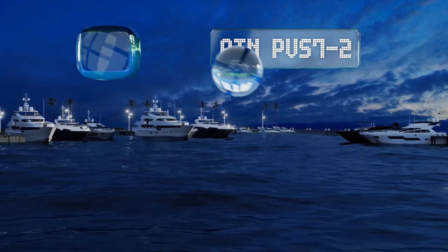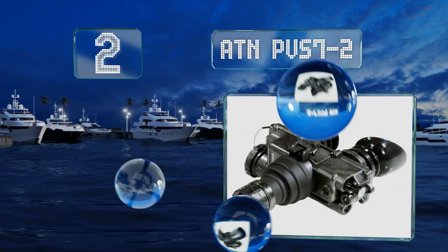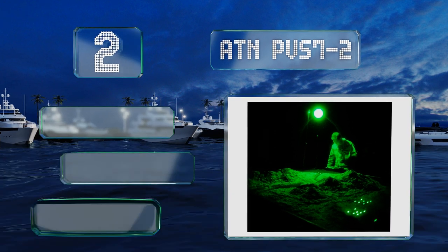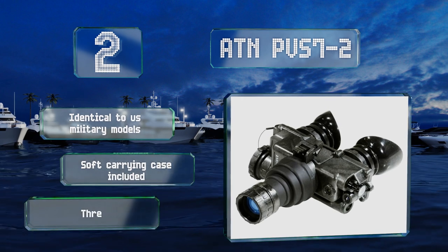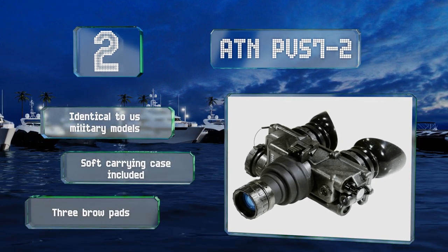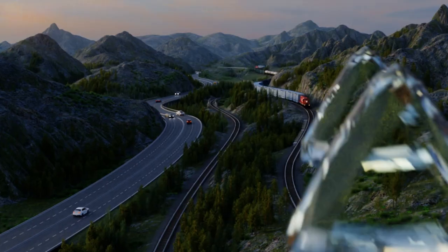At number two, the automatic highlight cutoff on the ATN PVS72 helps prevent bright spots in your field of view from being distracting or causing harm to your eyes. A useful low battery indicator will give you a heads-up before these lose power. They're identical to U.S. military models and come with a soft carrying case and three brow pads.